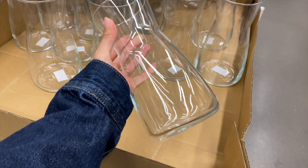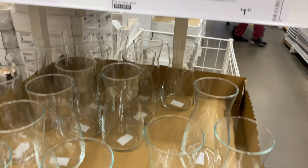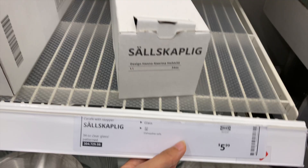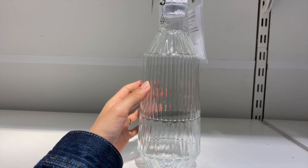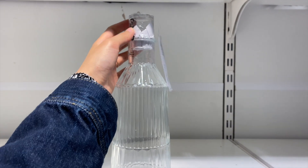They also had quite a selection of vases. This one stuck out to me because it was only $1.49 — so simple, it would look really nice with some fresh flowers. I also love this little glass bottle — I think it's for storing liquor or wine — what a pretty way to store alcohol on your bar cart.